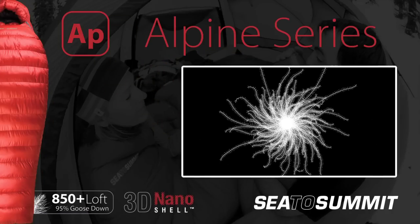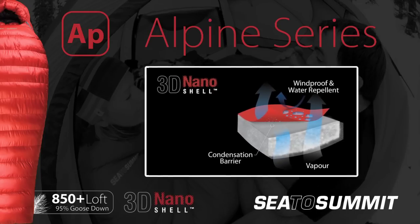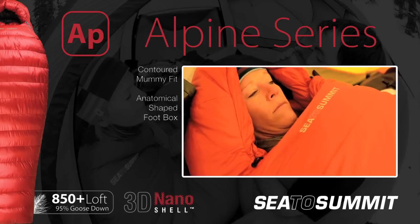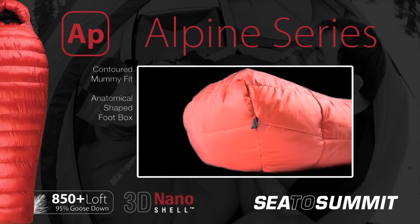Filled with 850 plus loft European goose down and the protection of our patent pending 3D Nano Shell, the Alpine Series is your cocoon in high altitude and arctic conditions. Designed with a contoured mummy fit and anatomical shaped foot box, warmth is trapped close to the body without a claustrophobic feel.